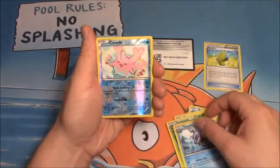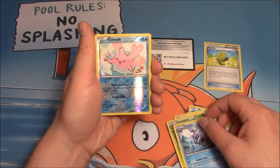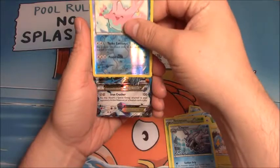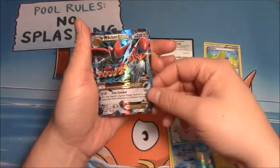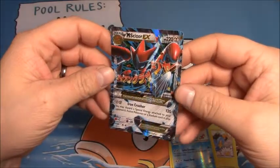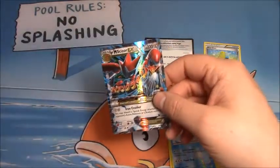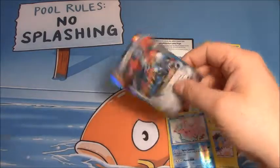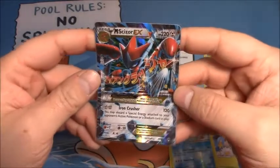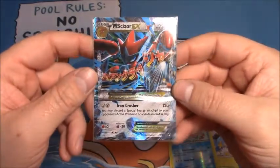Cricutune, Cloyster, Reverse Hollow of a Corsula, and for my rare — oh, we have an EX finally. After a couple packs with nothing in them, we pull a Mega Scizor EX. That's a great pull right there. Beautiful, beautiful card.